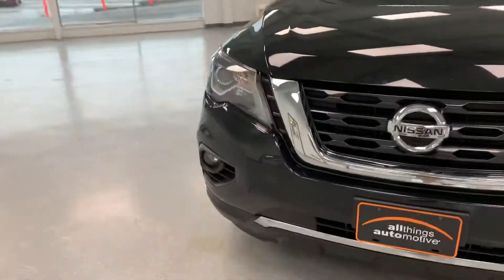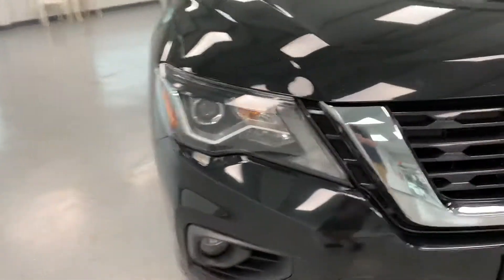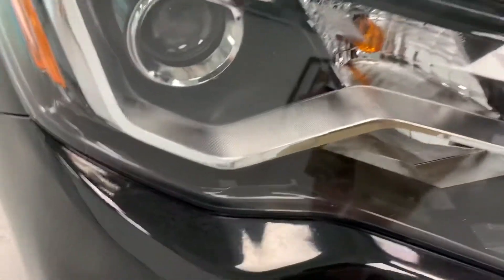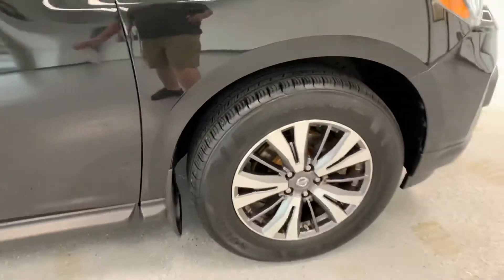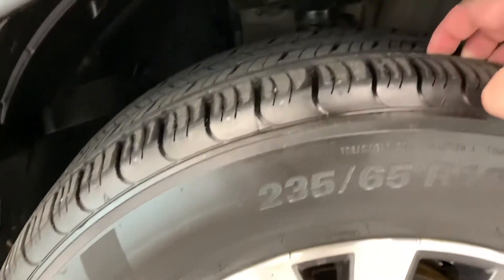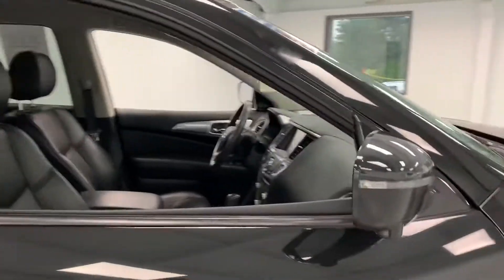Check out the front — you've got your chrome trim there, chrome grille, and the blacked-out headlights in the back with a little bit of chrome around them. Big wheels in the front, and the tires are pretty much brand new on this one. Brand new brakes on there as well. This one does have the 360 cam, with the camera built into the bottom of the mirror right there. Chrome door handles too.